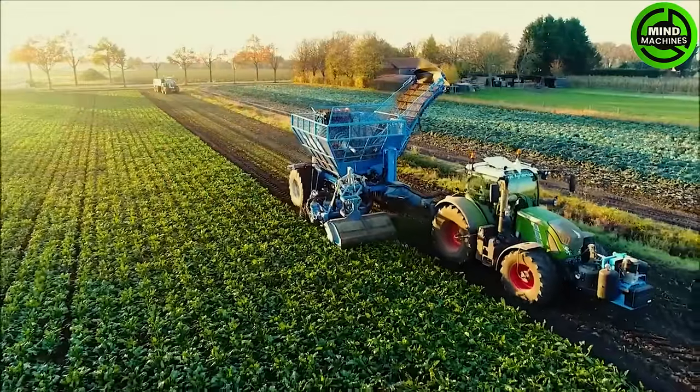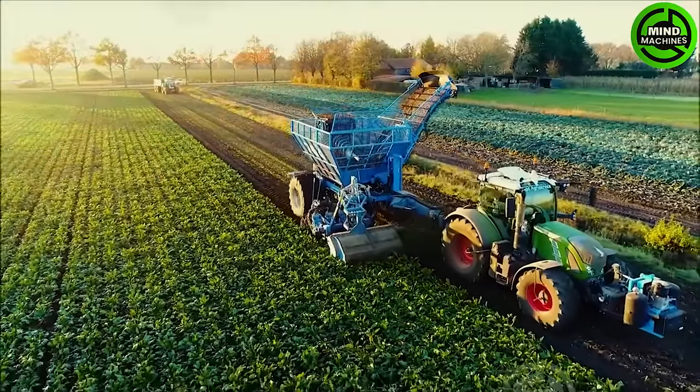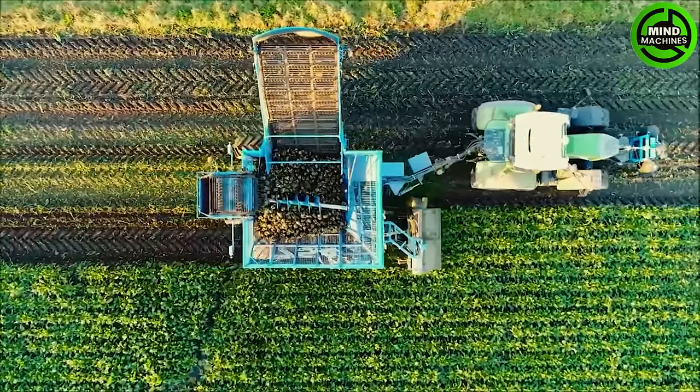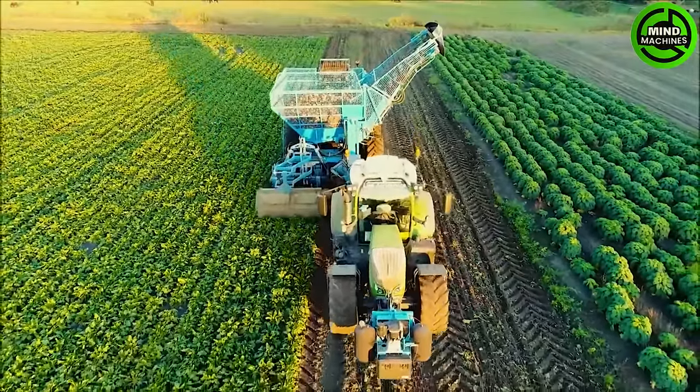Harvesting sugar beets with an Edenhall 754 pulled harvester is a seamless and efficient process. The powerful machine is adept at uprooting and collecting sugar beets from the fields with smooth towing.